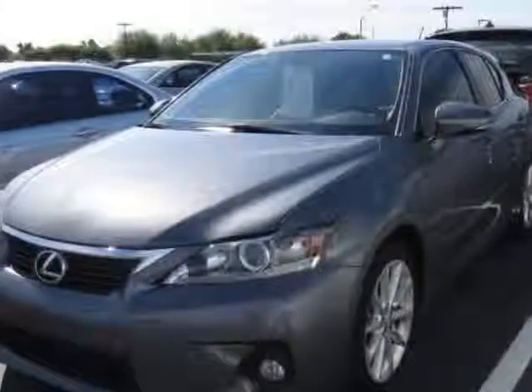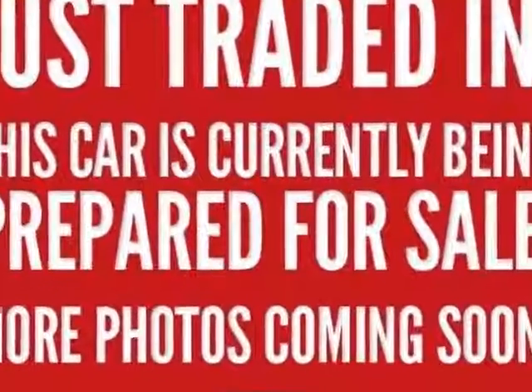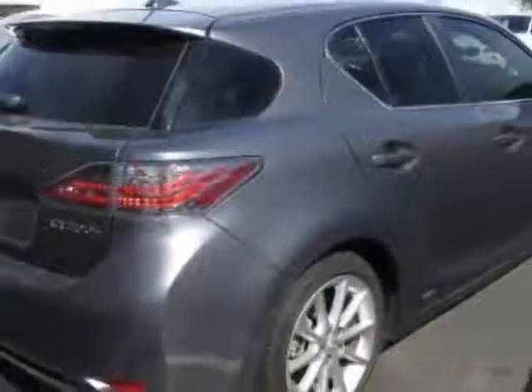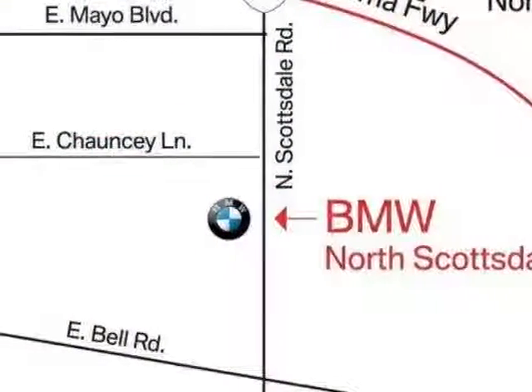Check out this 2012 Lexus CT200H. This CT200H has just under 35,500 miles. This vehicle has a limited warranty. This CT200H boasts a 1.8 liter engine and has a CVT transmission.